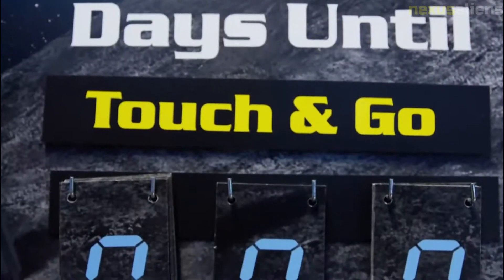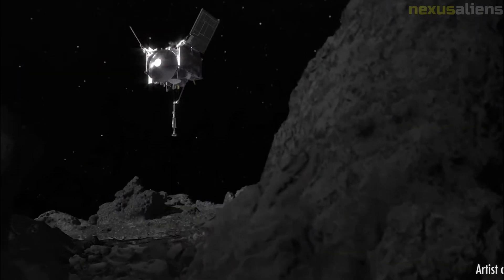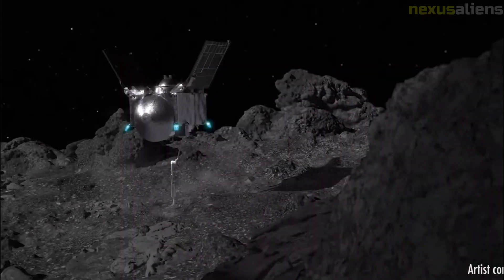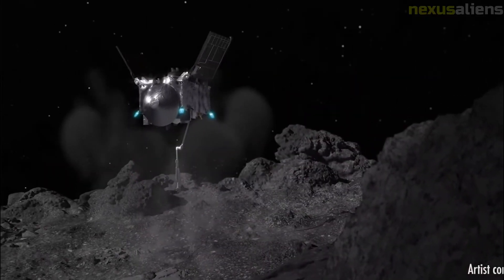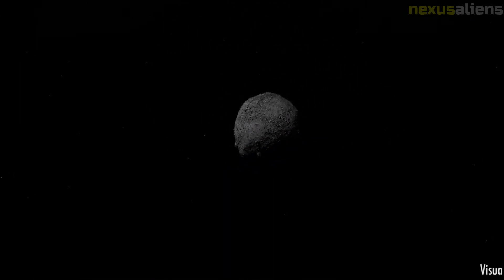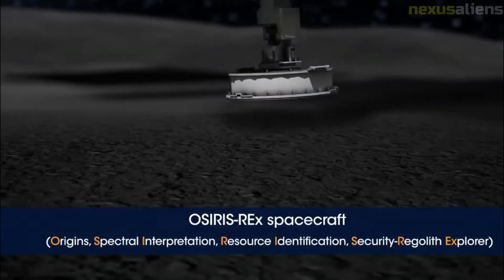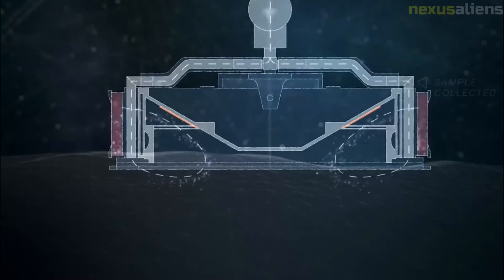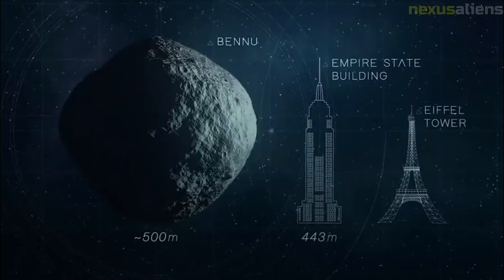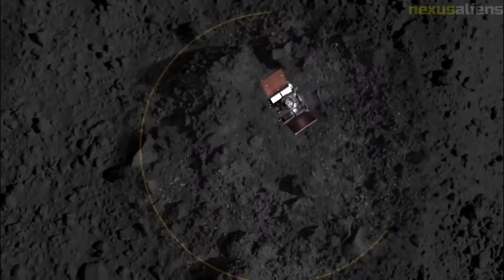The plan was then for OSIRIS-REx to perform a braking maneuver a few days later to halt the drift away from the asteroid in case it was necessary to return for another sampling attempt. It would then take images of the TAGSAM head to verify a sample had been acquired. If a sample was acquired, the spacecraft would rotate about the short axis of the sample arm to determine sample mass by measuring moment of inertia and determine if it was in excess of the required 60 grams. Both the braking and rotation maneuvers were cancelled as images of the sample container clearly showed a large excess of material was collected, a portion of which was able to escape through the container's seal due to some material jamming the mechanism open.